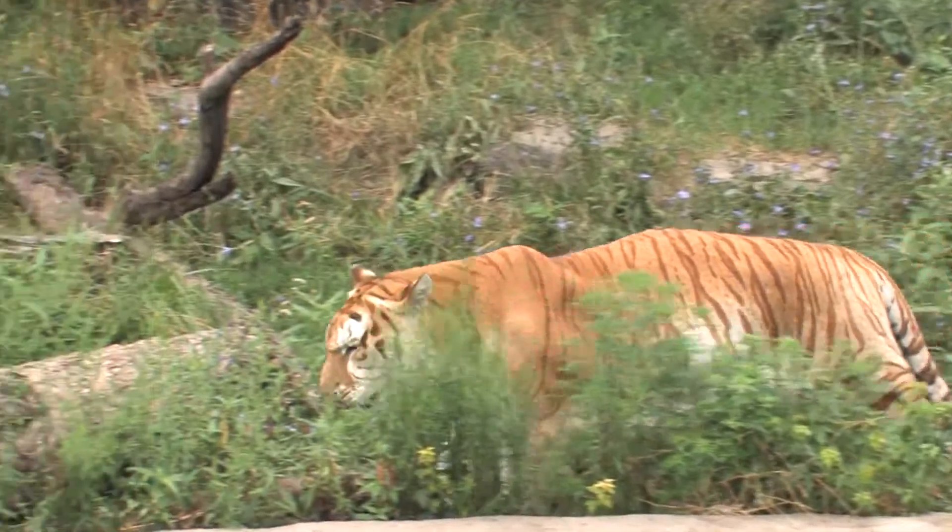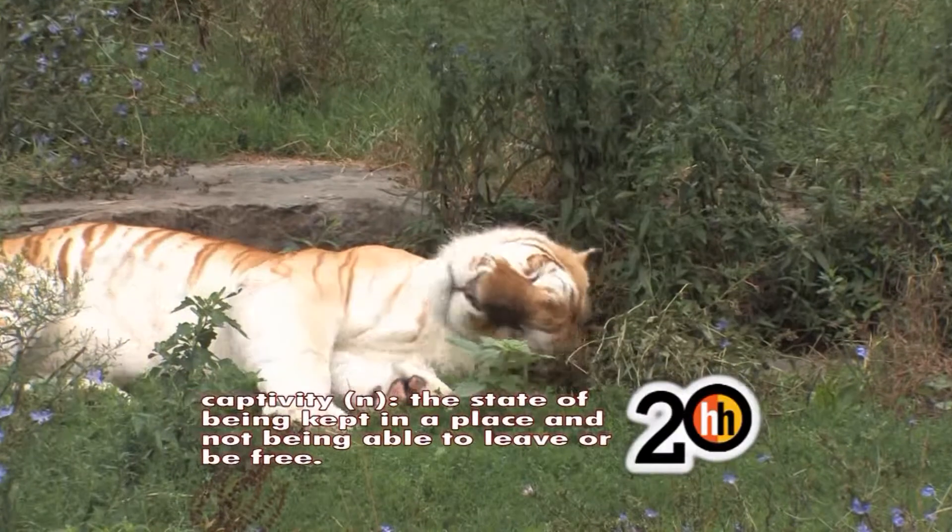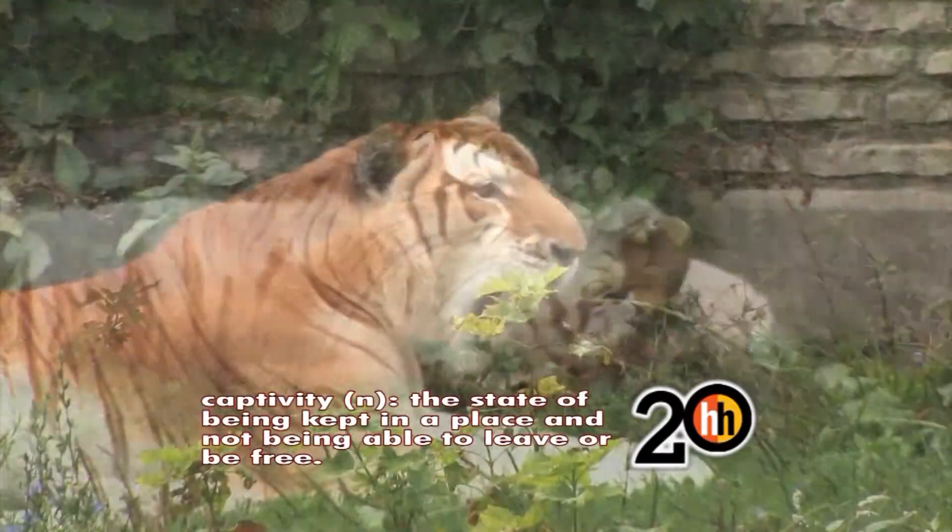Our Bengal tiger is actually a golden Bengal tiger, and it's very rare — there are about 50 of them in captivity. It's actually a genetic mutation that causes a color variation.